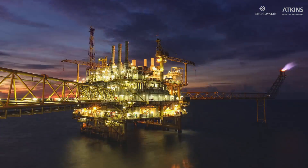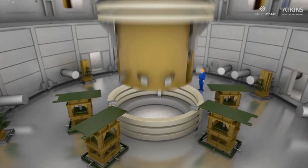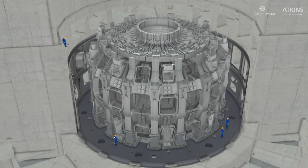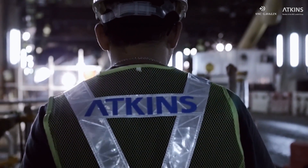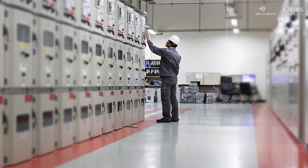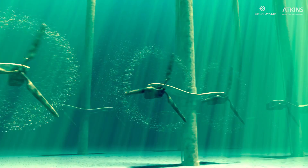Clever engineering and technology have always been Atkins' key to designing and managing some of the world's most complex projects. With these in hand, we optimize safety, performance and spend whilst helping our clients to realize their vision.